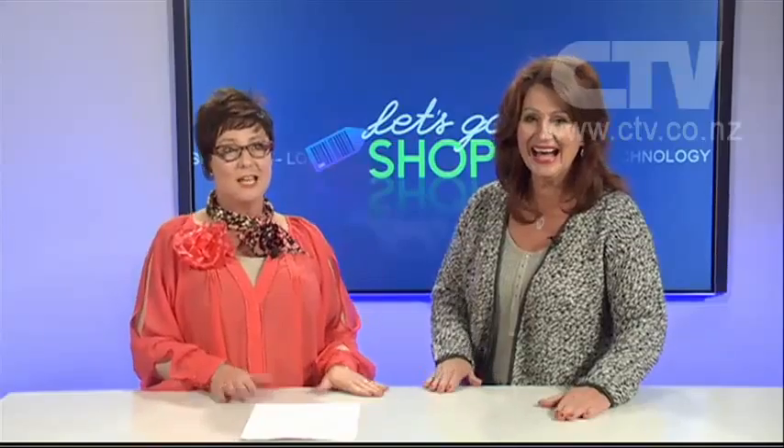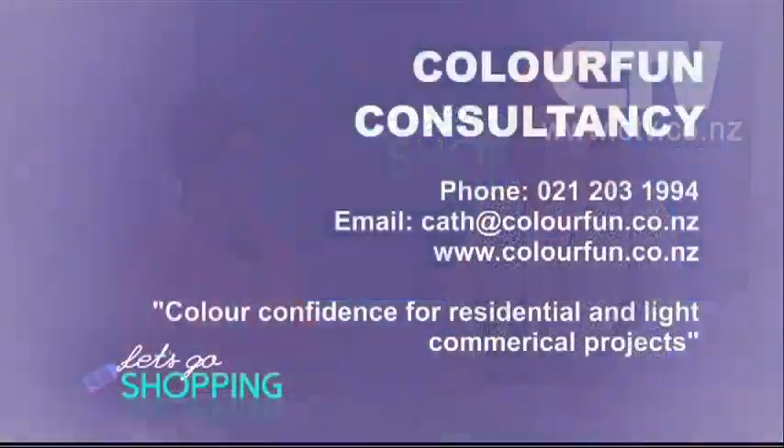Cath turns up with a kit — three suitcases of gear! People often joke and ask if she's coming to stay. Make sure you give Cath a call for colour confidence on residential and light commercial projects. The number is 021 203 1994. Thank you so much for watching Let's Go Shopping — be safe, be happy, and have fun with that colour!